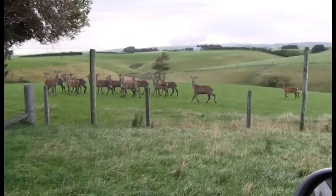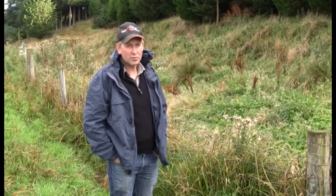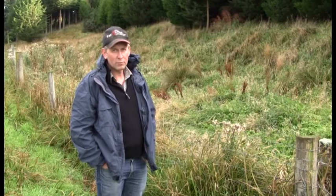Here is a typical creek on this property. It's been fenced out and it's achieving its goal of filtering, because as you can see the grass and aquatic plants have grown up over the creek. It does a great job of absorbing any runoff from the hills, because this sort of country has a lot of critical source areas given the nature of the hills and the slope.